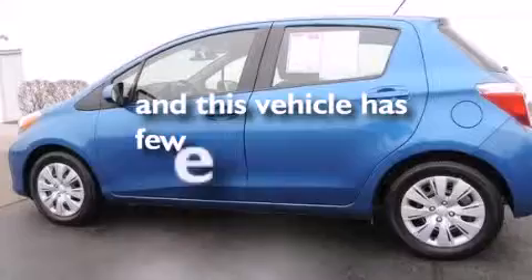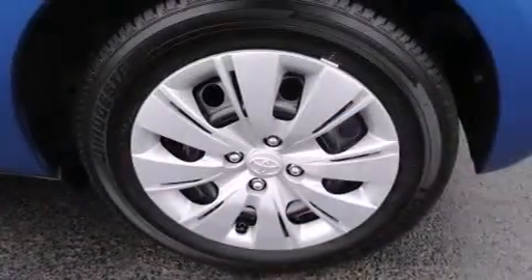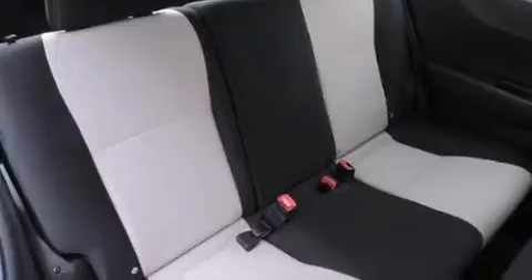This vehicle has fewer than 34,000 miles on the odometer. With an EPA estimated rating of 36 miles per gallon on the highway, this vehicle does not compromise its fuel efficiency for size, comfort, or fun.